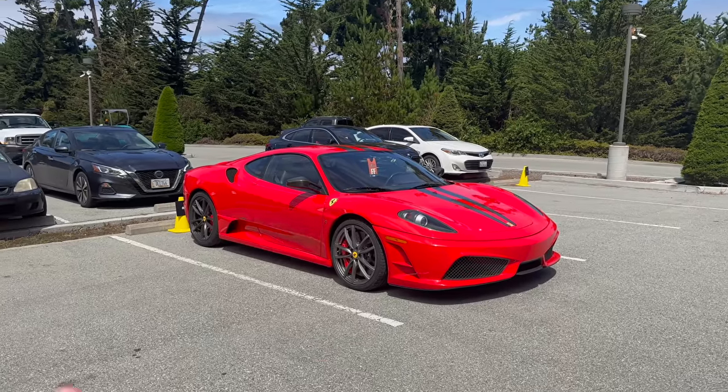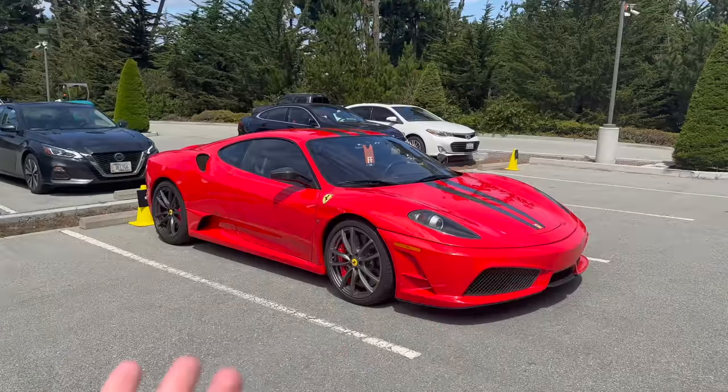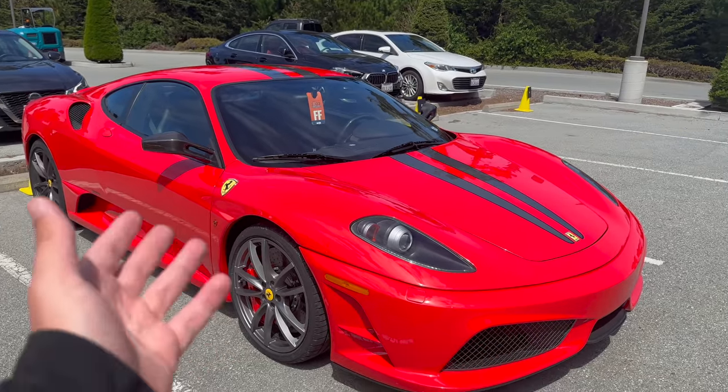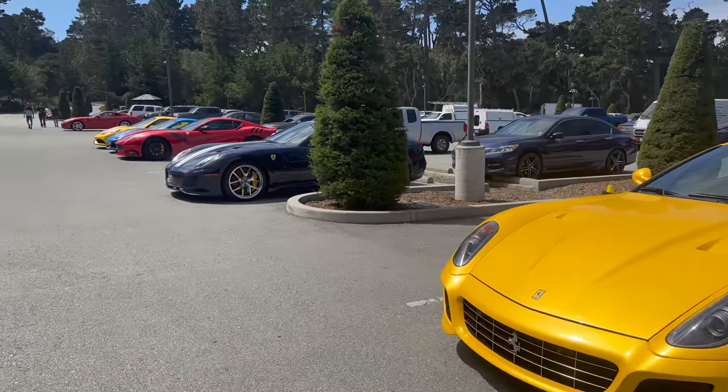And finally, we had the lookalike Scuderia back there — now we have a real Scuderia. Rosa Corsa. Typical spec, launch spec with the stripes. Very good car. They sound incredible. Not a bad lineup of special edition Ferraris here.